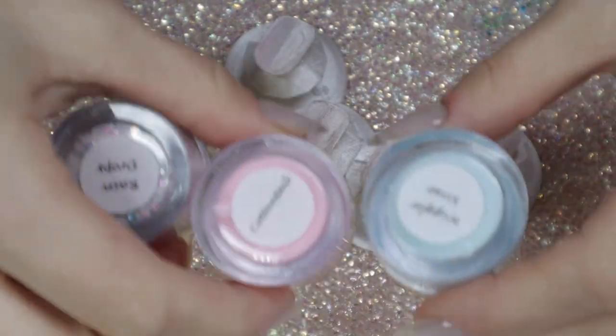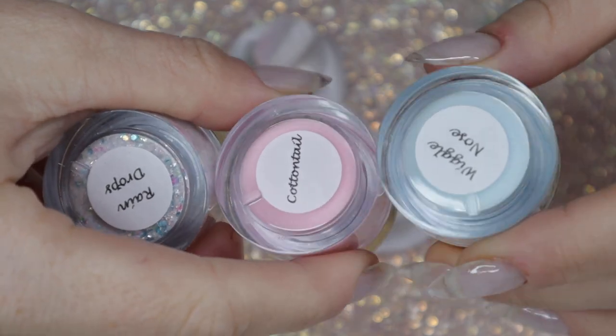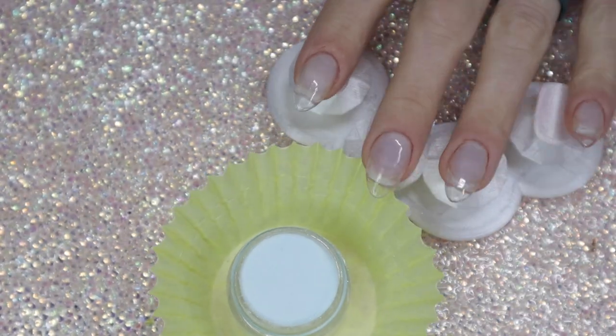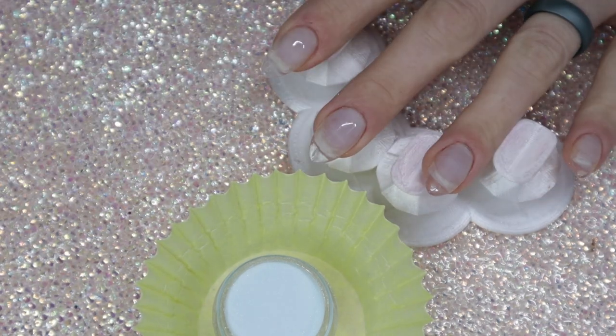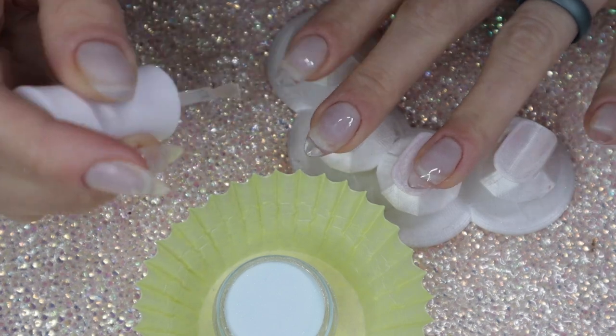Welcome back nail queens! In today's video I'm going to be using these three colors to do a mani. It's giving me very much gender reveal vibes, but I love pink and blue — they're like my two favorite colors, especially when they're mixed together. I'm going to do a pink and blue mani with a glitter ombré on my middle and ring finger.